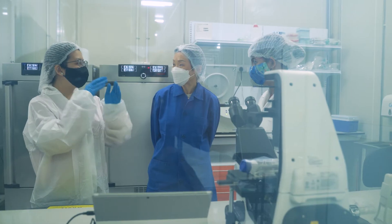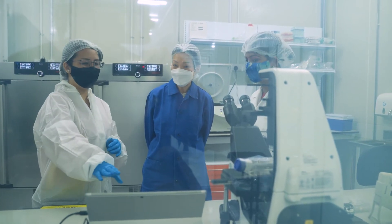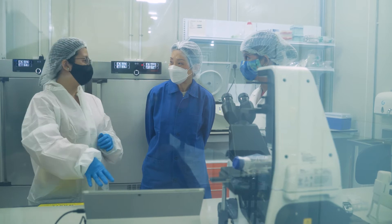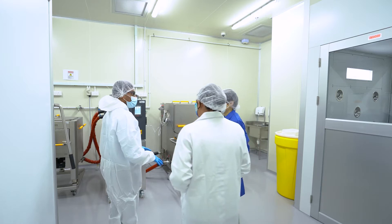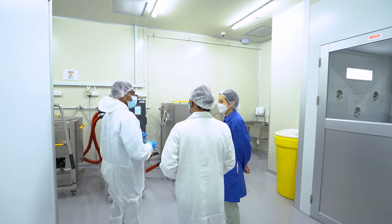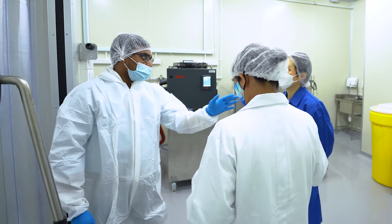This is where we start the culture growing, and then we will grow to a certain amount of density and volume before we pass it to the bioreactors, which we will see further down. On the day of media fill and bioreactor operations, the media stored here will be transferred to the bioreactors facility through this material transfer box.